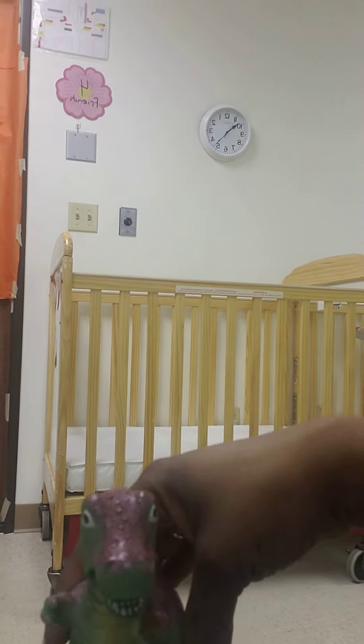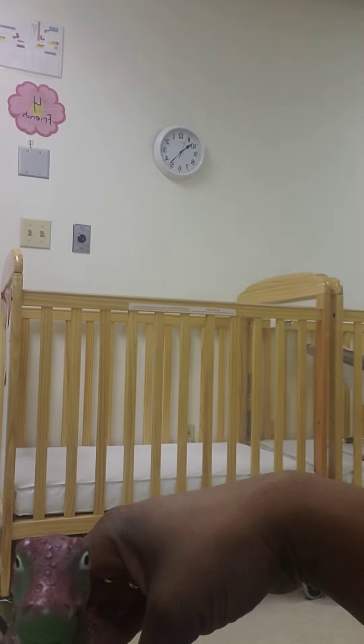Tyrannosaurus Rex here. This guy is a carnivore. He likes to eat meat. Nom, nom, nom!